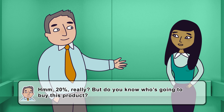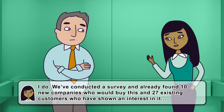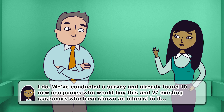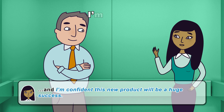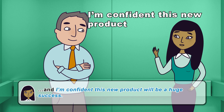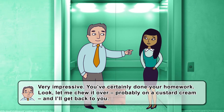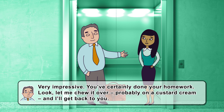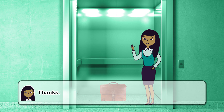20%? Really? But do you know who's going to buy this product? I do. We've conducted a survey and already found 10 new companies who would buy this and 27 existing customers who have shown an interest in it. And I'm confident this new product will be a huge success. Very impressive — you've certainly done your homework. Look, let me chew it over, probably on a custard cream, and I'll get back to you. Thanks.